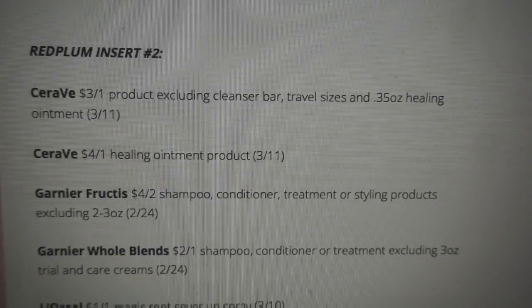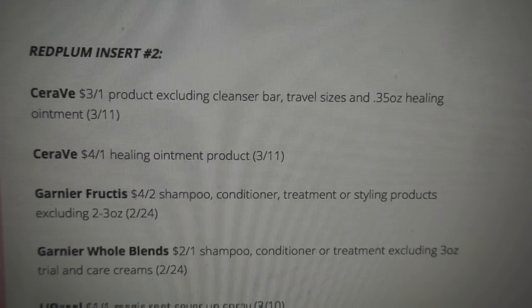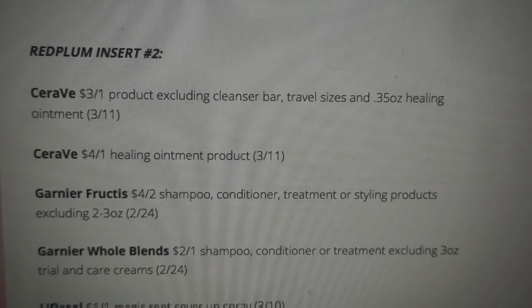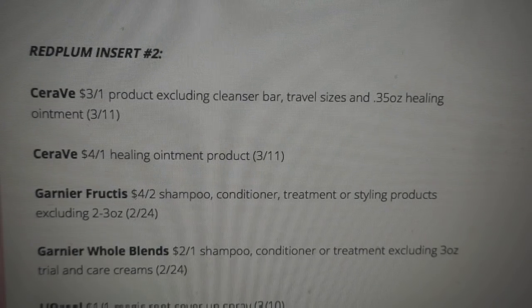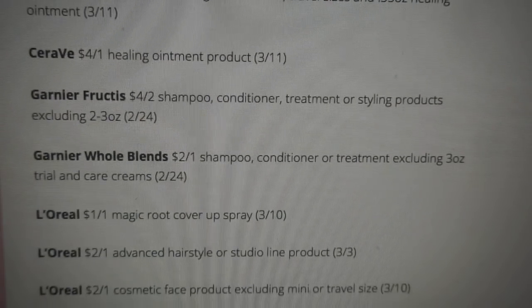We're on our last insert for this upcoming week — it is Red Plum number two. Definitely check back on Saturday; I'll show you my own inserts and the coupons that I got so you can look through them if you have any questions. We are getting some CeraVe coupons: $3 off one with some exclusions — the cleanser bar is excluded this time. $4 off one on the healing ointment. For Garnier, we're getting a new $4 off two coupon, so hopefully we can get some more deals.